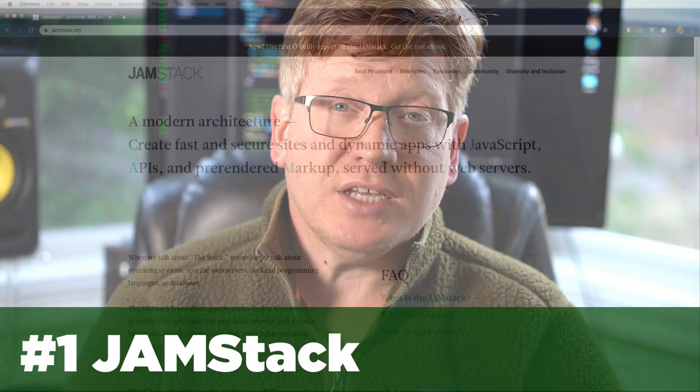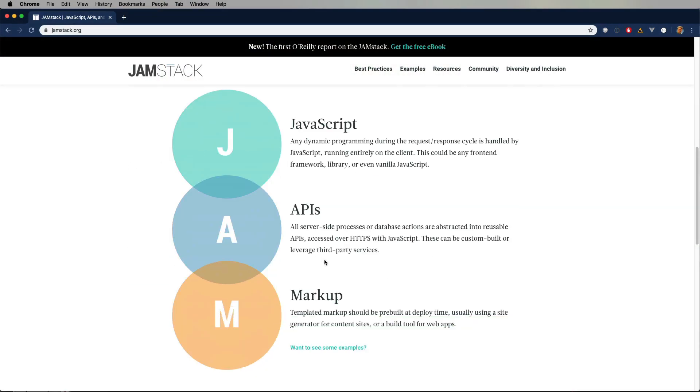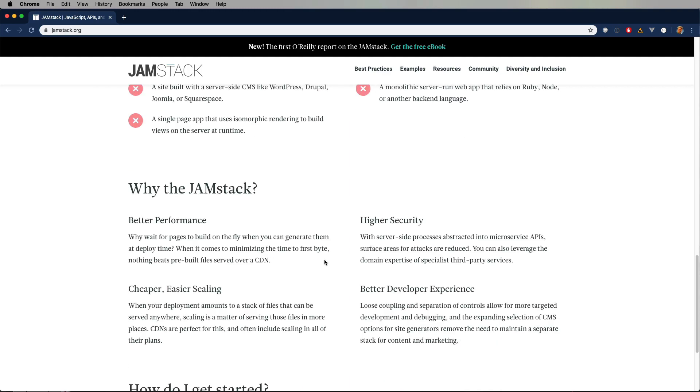That brings me to my number one pick for 2020, and that's JAMstack. JAMstack stands for JavaScript, API, and Markup. JAMstack is basically statically deployed sites — players in this space include Hugo, Jekyll, and Gatsby. With JAMstack, you don't have to worry about servers or monitoring them, and you get much better latency, because when you deploy with S3 on a CDN, customers are getting access to your code within just a few network hops.